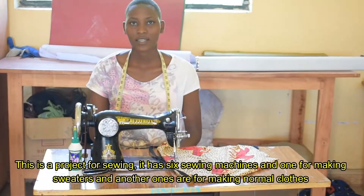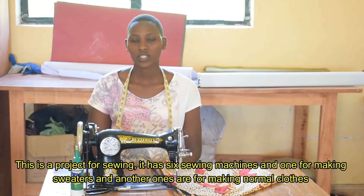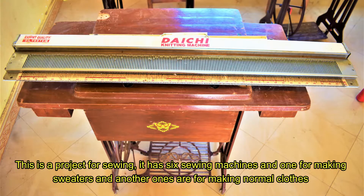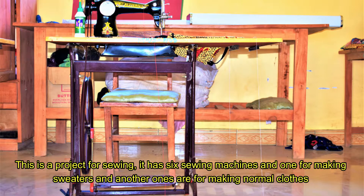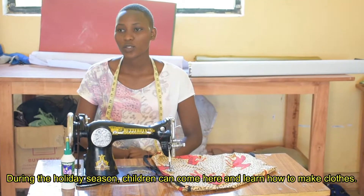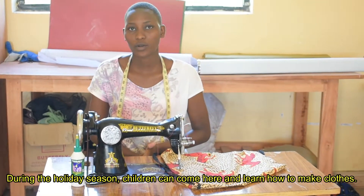This is the sewing project, which has six sewing machines. One is for making sweaters and another is used to sew clothes for people from outside. Some are used by children to learn during the holidays.